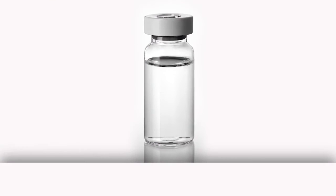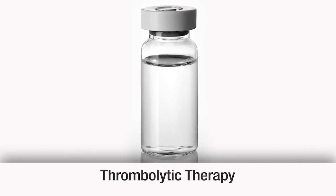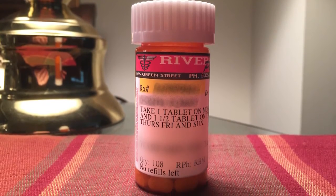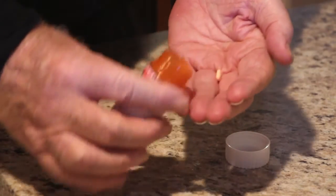Fortunately, there are effective treatments available, including injectable drugs that can dissolve the clot quickly. This is called thrombolytic therapy. Anticoagulants, or blood thinning medications, decrease the ability of blood to clot. They do not dissolve clots, but may keep them from getting bigger and from breaking off and moving.